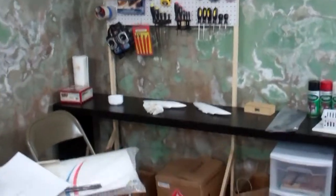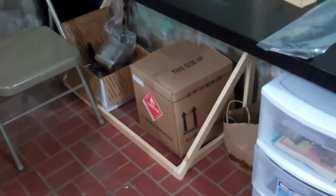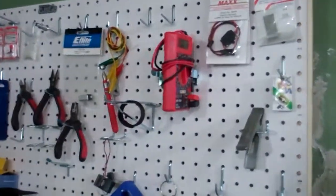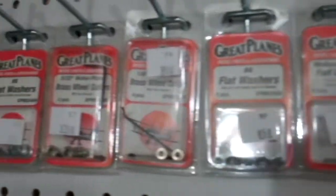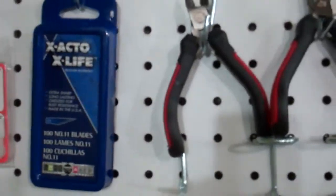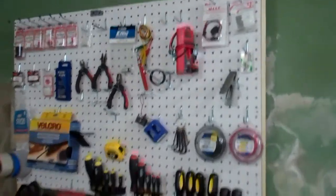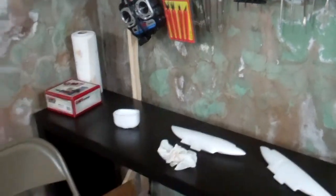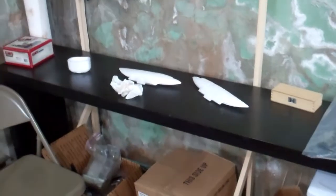Behind me is where I built my pegboard system. I went to Home Depot and bought some wood, used my pneumatic stapler gun, put together this frame, and hooked up some pegboard. Now I've hung all my things — little parts that come in Great Planes packaging each have their own hook. Everything has its place. I'm really happy with it. I fly a couple of times a week, every week.